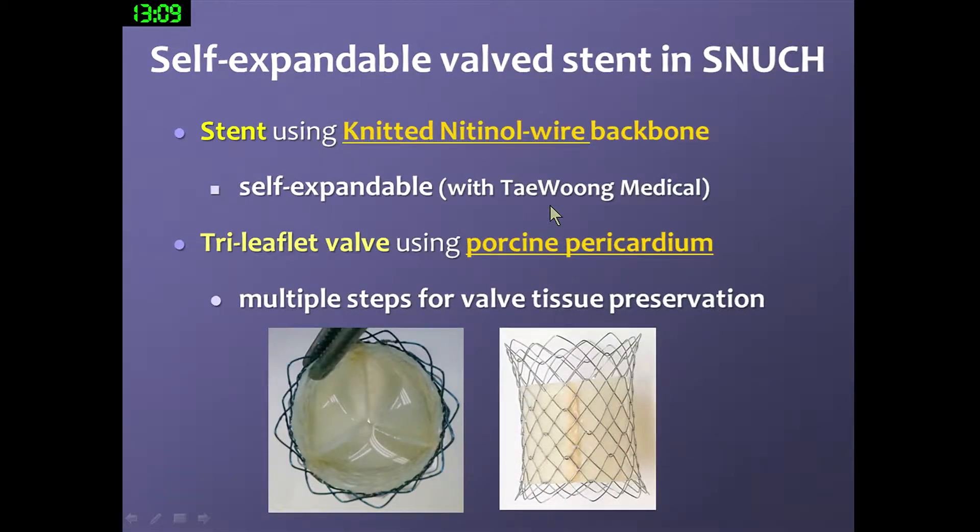During our experiments, a medical company joined our team and contributed their technique to make the knitted wire backbone. We designed the shape and initially covered the whole area, but the final form covers a total length of 38 mm for this clinical trial. We covered the treated porcine pericardium about 25 mm, and the distal part was left uncovered. We stitched the treated porcine pericardium in the covered section as a tricuspid leaflet.